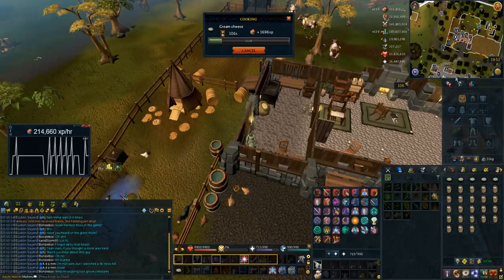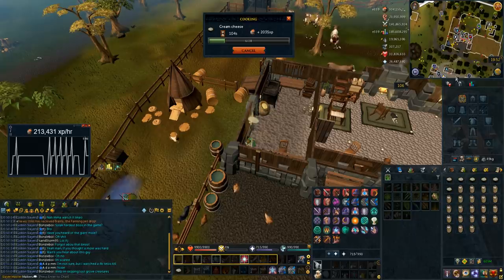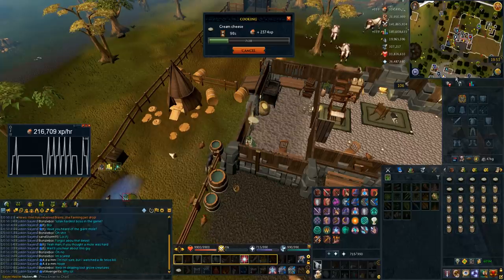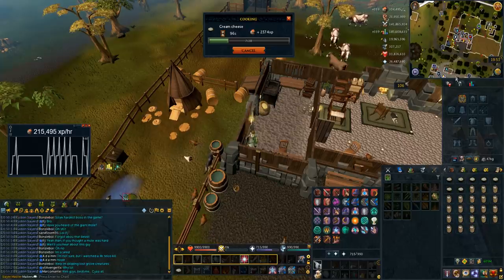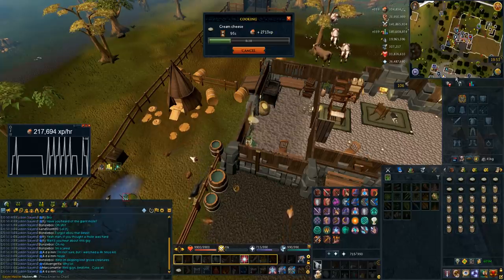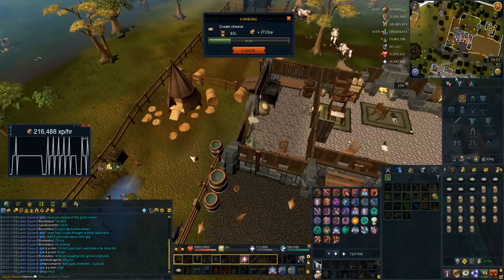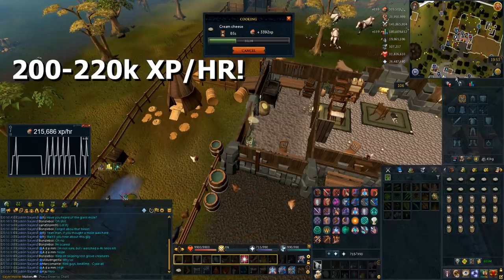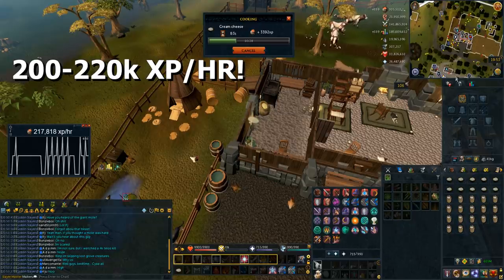As you can see I'm getting 215,000 cooking experience an hour even after multiple runs. That's wearing nothing but I do have an avatar buff on my main account. So on an Iron Man that would be 200k base XP without the avatar buff. If you had the cooking outfit on your Iron Man you'll be getting this exact XP because the cooking outfit gives 6%, so you're looking at 200k to 220k experience an hour on an Iron Man doing this.